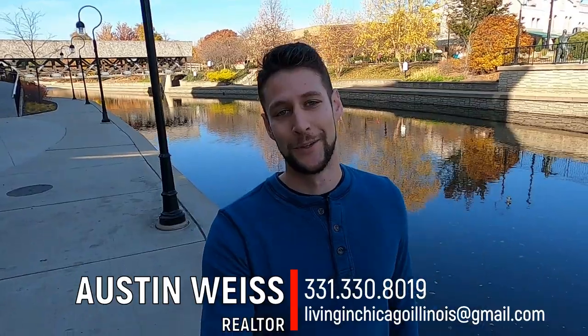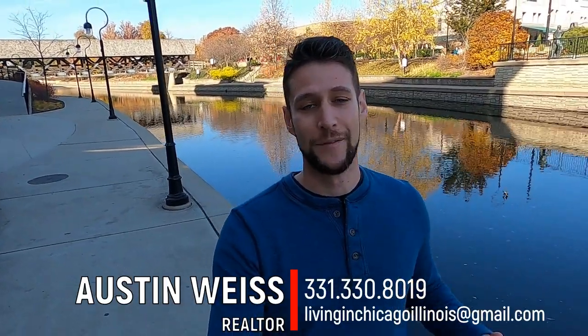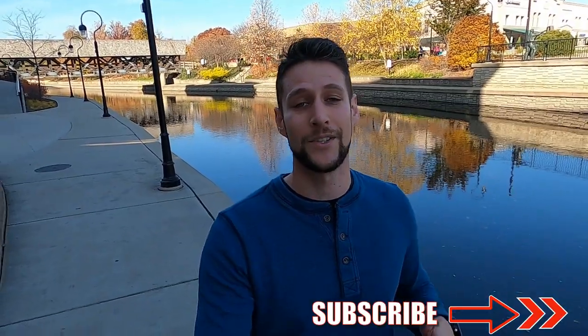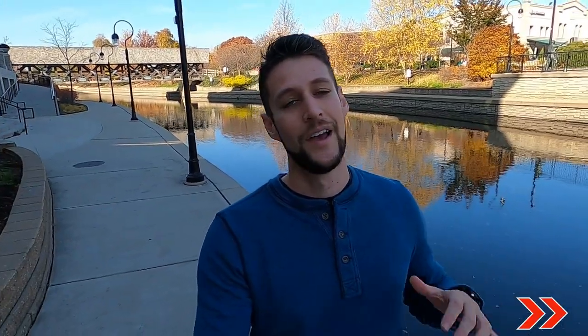What is up, everybody? This is Austin Weiss. I'm your go-to real estate resource here in Naperville, Illinois. If you're brand new to this channel, make sure to hit that subscribe button and tap that bell so you don't miss out on any of my future videos about what it's like to work, eat, live, and play right here in Naperville and the Chicagoland area. Today's video is going to be everything you need to know about living, eating, and playing right here in downtown Naperville.